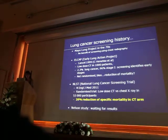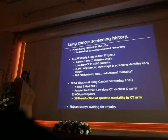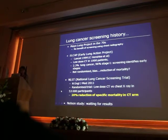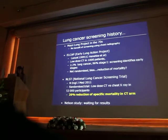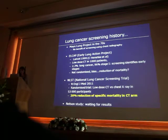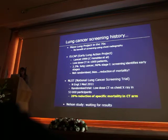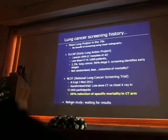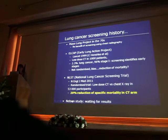It was a big surprise. Lastly, there is a European study — the Nelson study conducted in the Netherlands and Belgium, and we are still waiting for the results. But this study was different from NLST because this screening program used volumetric analysis of the nodules.